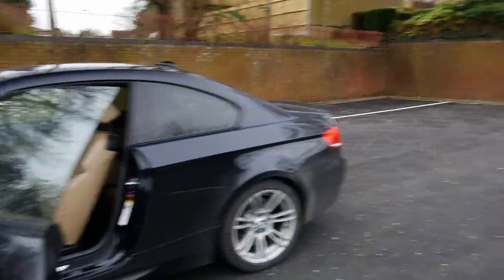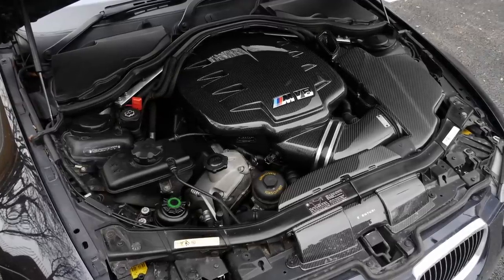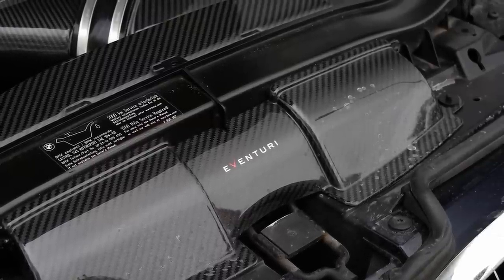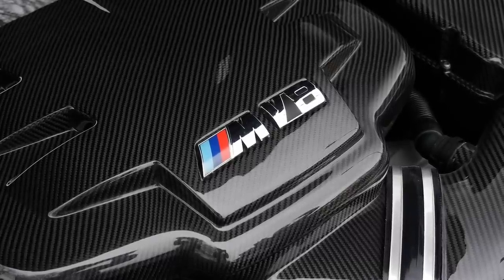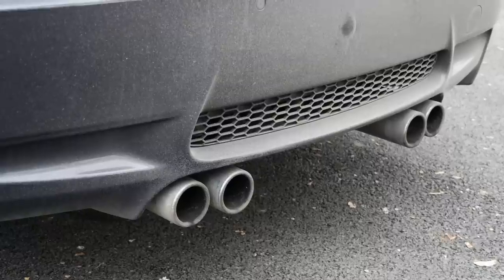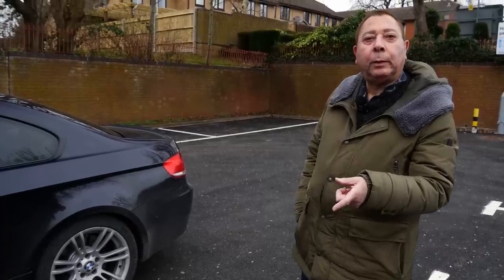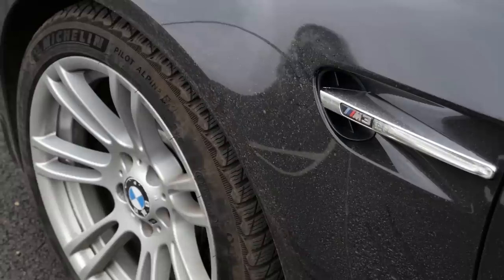These cars do have a few known issues, mainly the rod bearings and the throttle actuators. About five years ago there were some engine issues — a little bit problematic. And then as they were doing all the things they were doing, they swapped the rod bearings and the throttle actuators at the same time.